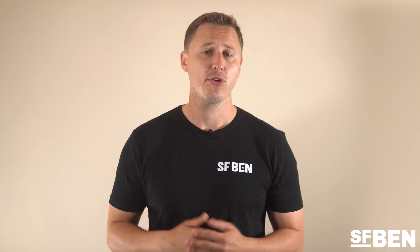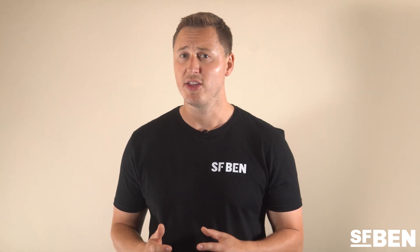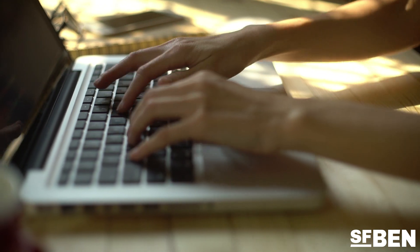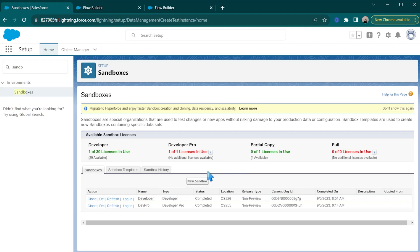If you have multiple people working in your Salesforce instance, or your company works alongside a Salesforce partner, it's not unheard of for people to accidentally overwrite others' changes. Or, as has happened to me on multiple occasions, someone refreshes an active sandbox you're working in. This situation can of course be devastating, and can overwrite weeks or even months of work.